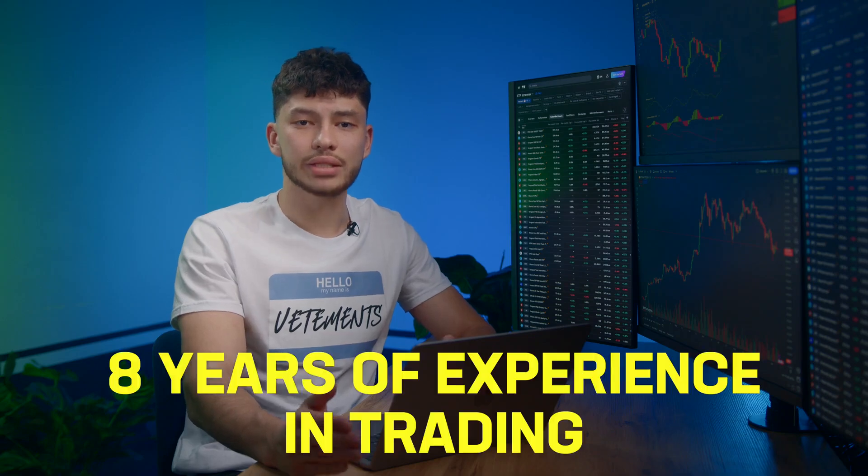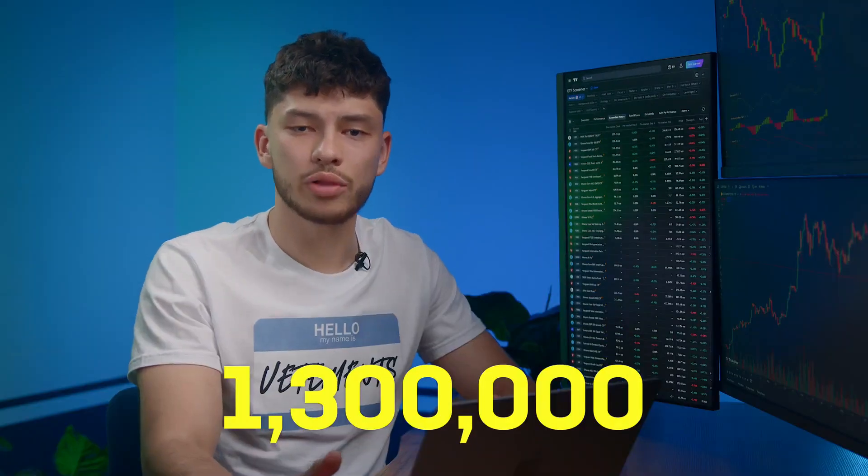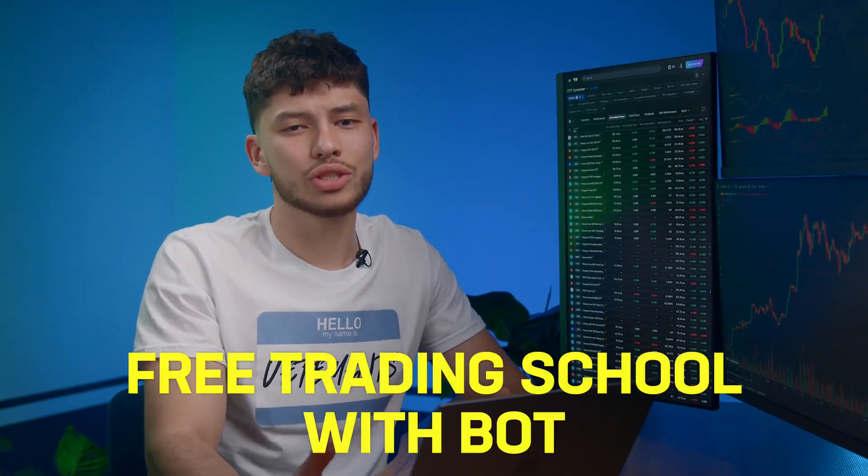I've been trading for 8 years and last year I made 1.3 million without breaking a sweat. Trading alone doesn't excite me anymore, so I've created a kind of free training school with my bot. I've got 12,000 students and that number keeps growing.